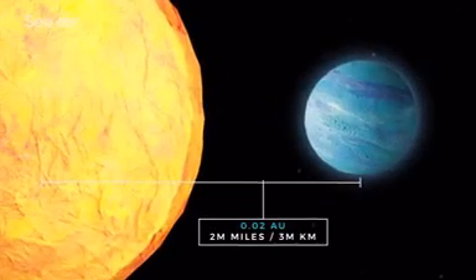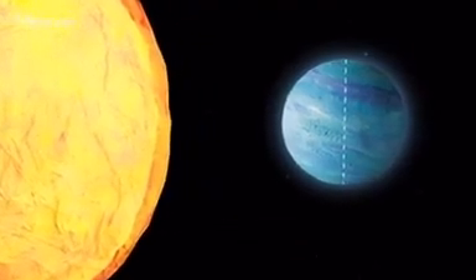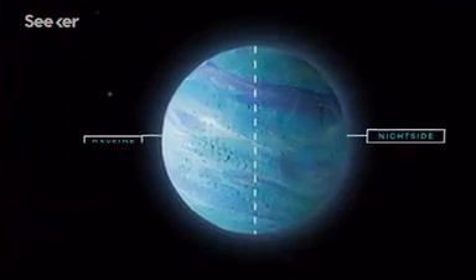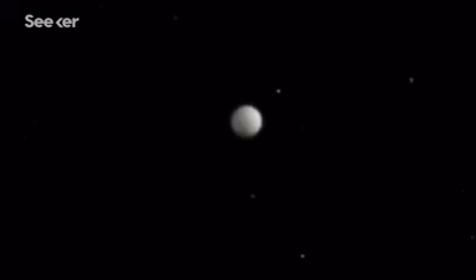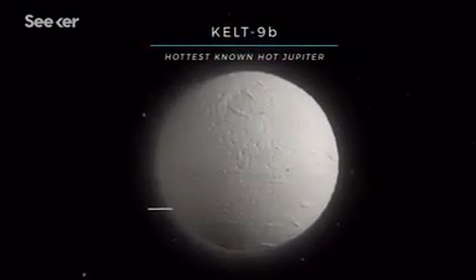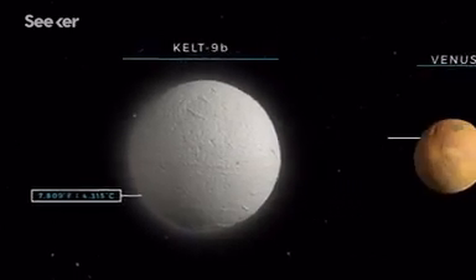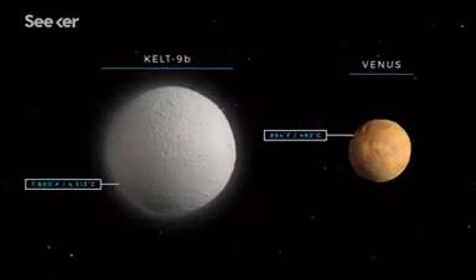Because of this close proximity, hot Jupiters have scorching surface temperatures. Since they're tidally locked, only one side of these exoplanets faces its parent star. And while both sides reach extreme temperatures, the day side is much hotter. KELT-9b is the hottest gas giant on record with a day side temperature of more than 7,800 degrees Fahrenheit — that's about nine times hotter than the average temperature on Venus, the hottest planet in our solar system.